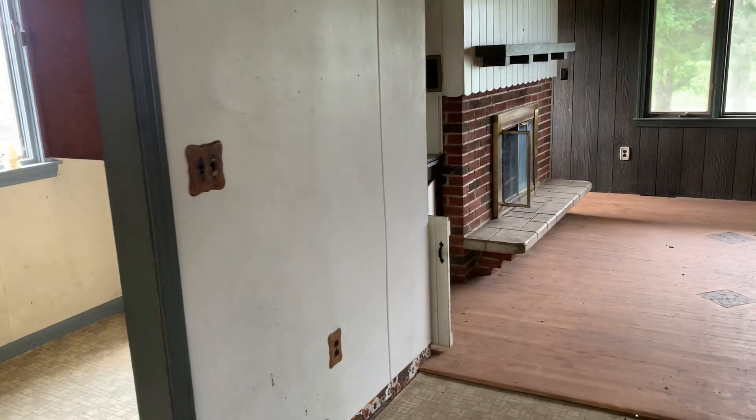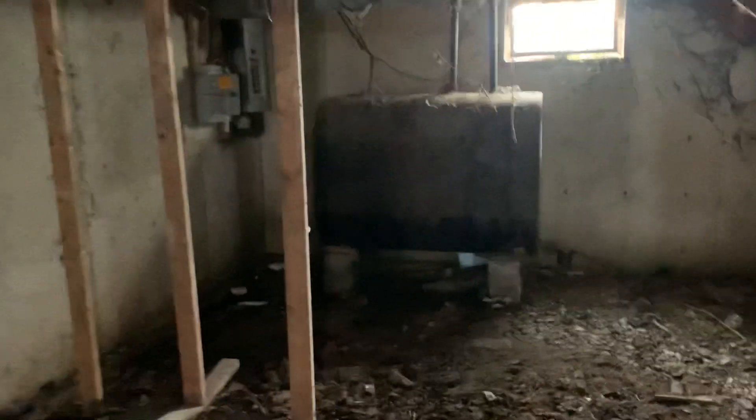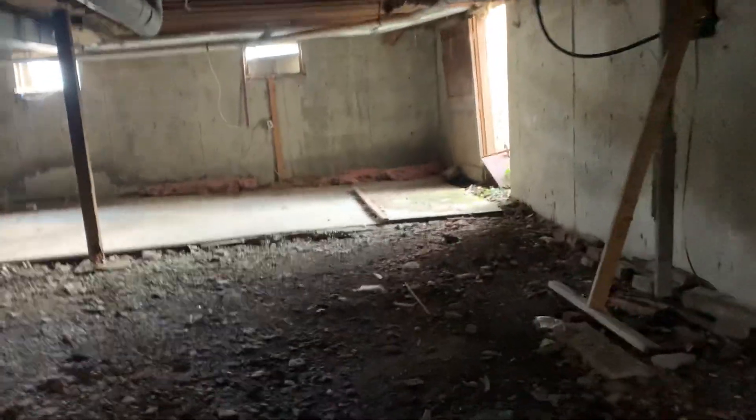We're going to go down into the basement first — take a look. It's got a large basement with a good set of stairs going down in. Poured concrete walls. It's got an old furnace, a partial concrete floor and partial dirt, and a fuel tank. There's an updated electrical panel box. Very large basement — lots of possibilities down here.